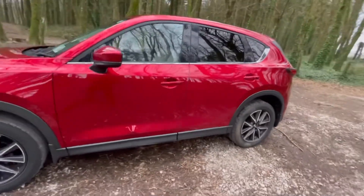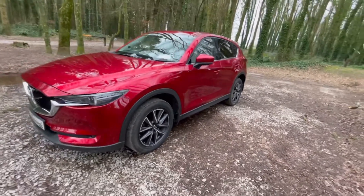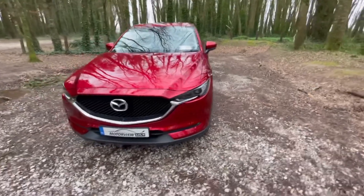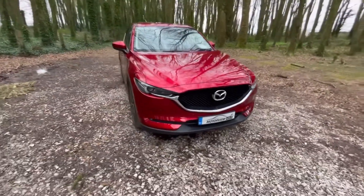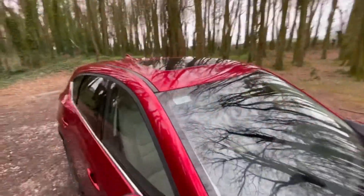You also have your electronic boot with this car. You have your cream leather heated electric seats. You have your front parking sensors and rear parking sensors. You also have your reversing camera. This car also has a sat-nav. Another beautiful feature of this Mazda — it comes with a sunroof.